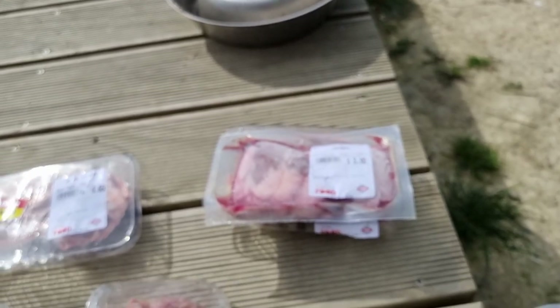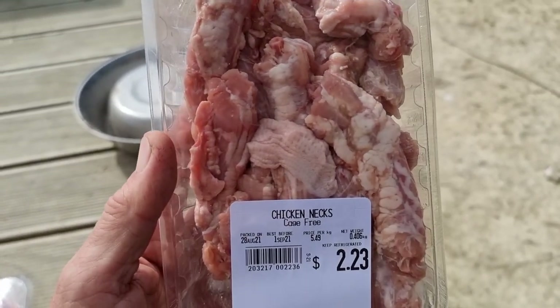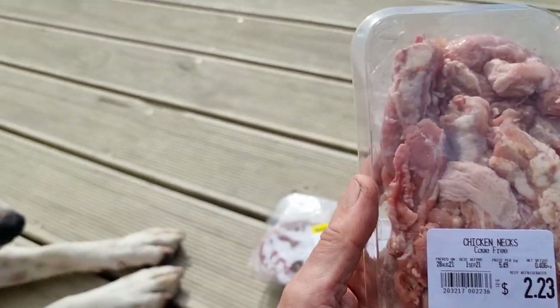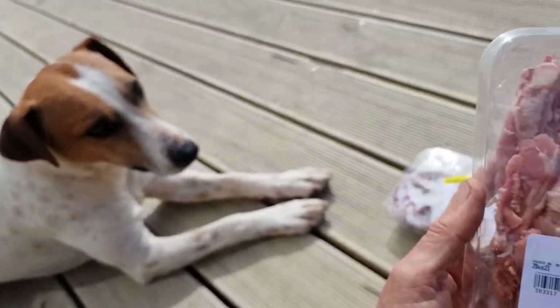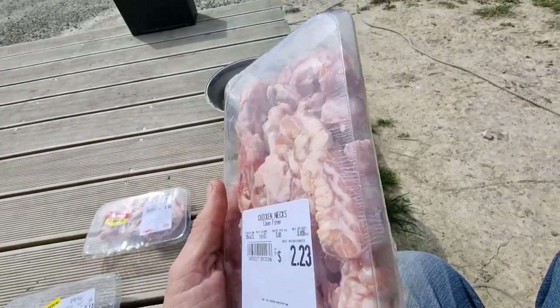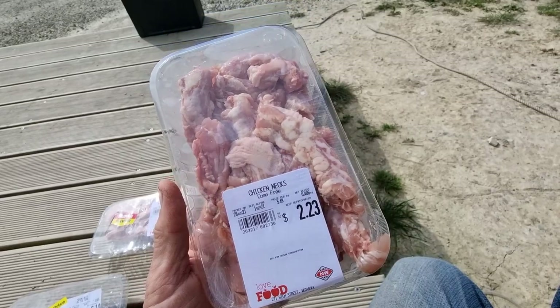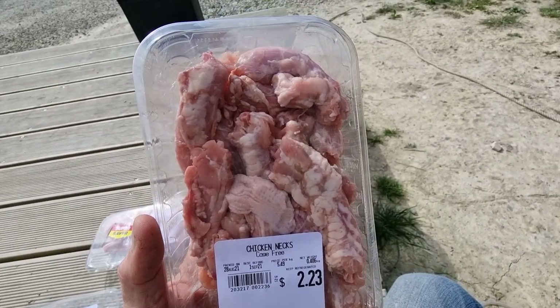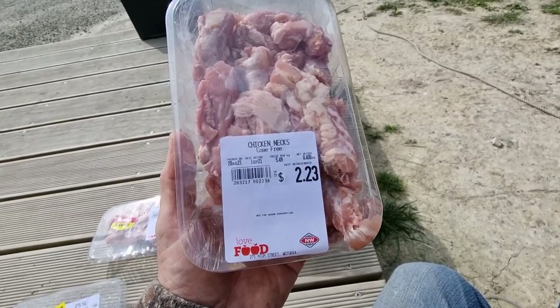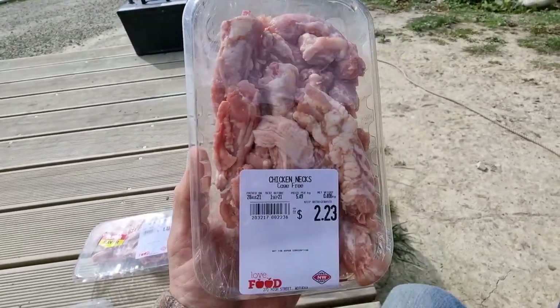And here's one that gets completely missed out — and one we're going to cook today: chicken necks. Generally you'll find this in the pet food section, but today we're going to cook this. Done with garlic — oh mate, this is just delicious. It's high in calcium because of the bone, you can crunch some of that up, and it's really good in fat — a good protein source.